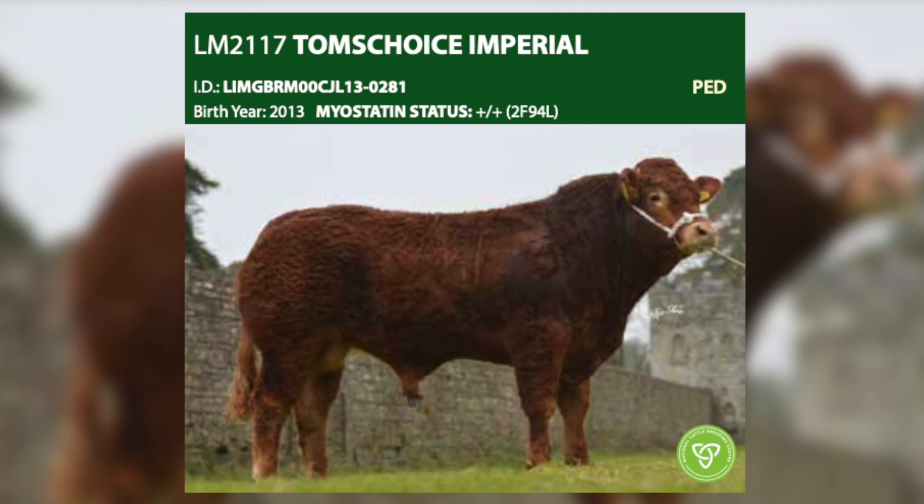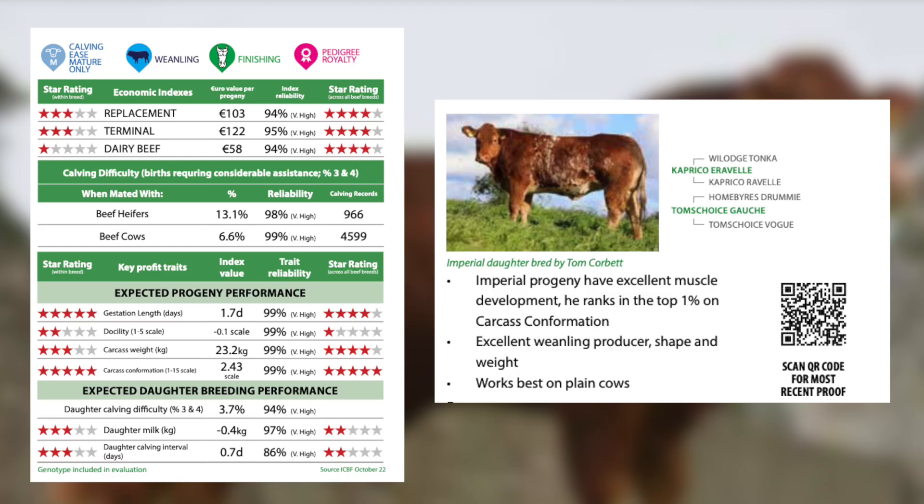We have a very extensive range of terminal sires available. These are the sires that will produce your top-end weanlings and also the sires we recommend for profitable finishing. Tom's Choice Imperial is our number one bull to breed top-end weanlings. He's 5-star within and across breed on carcass conformation, and we recommend that he is used on mature cows only.